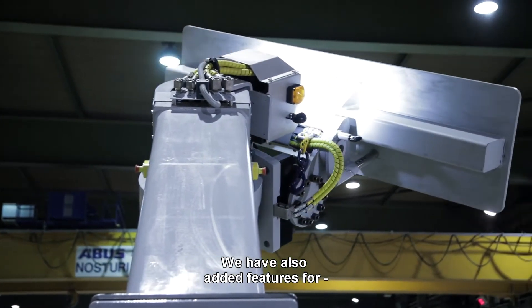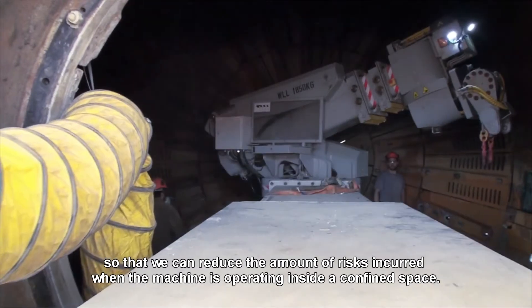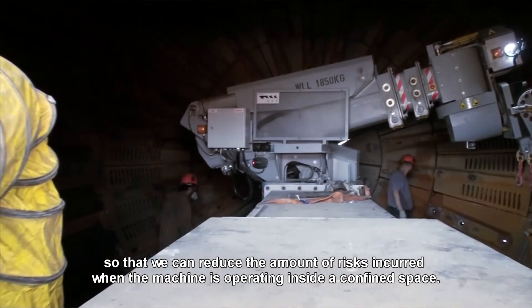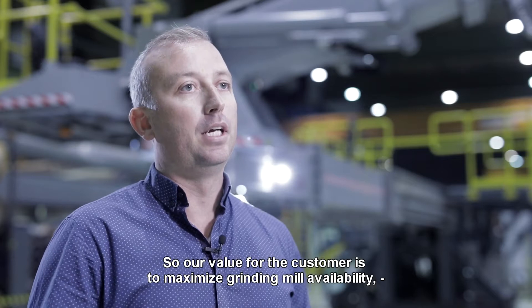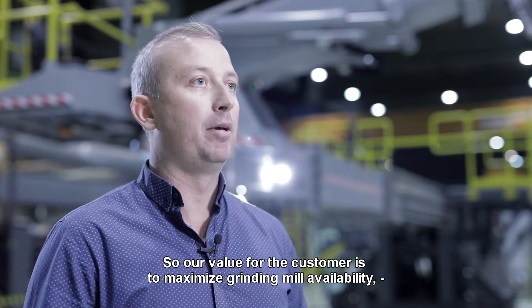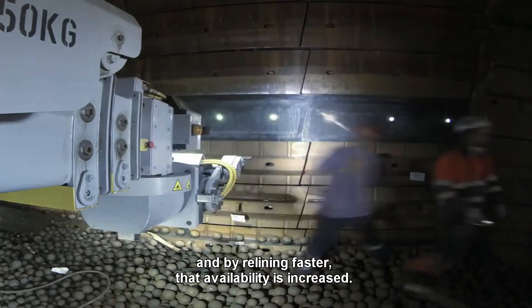We've also added safety-rated control devices so that we can reduce the amount of risks incurred when the machine is operating inside the confined space. Our value for the customer is to maximise grinding mill availability, and by relining faster, that availability is increased.